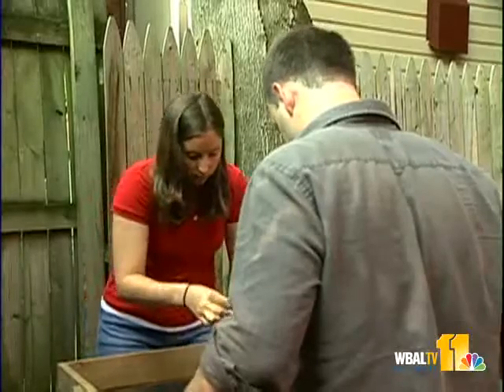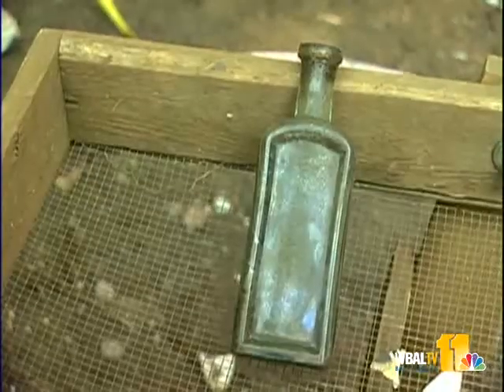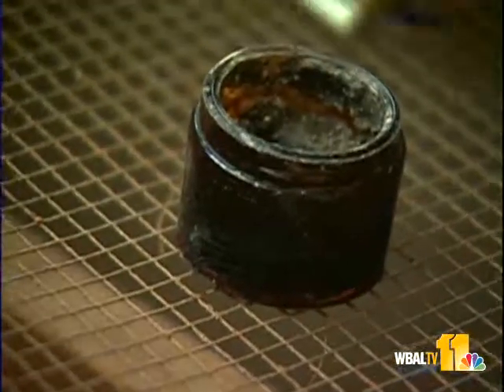The yard turned out to be full of artifacts. They found things like the bones of animals the family ate, parts of their dishware, even an old tonic bottle. These items tell the archaeologists about how the Holliday family lived.